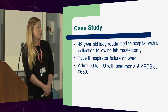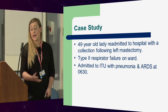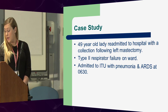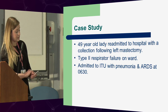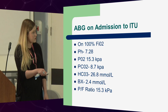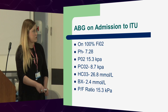She came onto the ITU with a raging kind of sepsis and a nasty-looking pneumonia. She was maintained on CPAP within the unit, but it got to about 2 o'clock and she required intubation due to having really low SATs of about 60. This was her blood gas on admission to the ITU. We can all read blood gases, but just note it's the PF ratio here that was an issue. She was bordering into severe ARDS, which we were quite worried about.